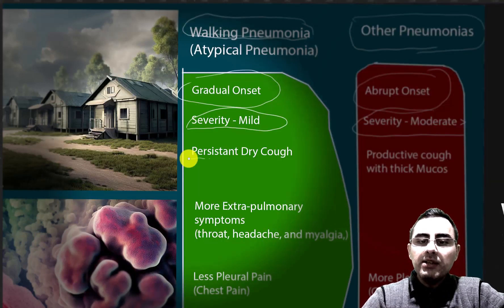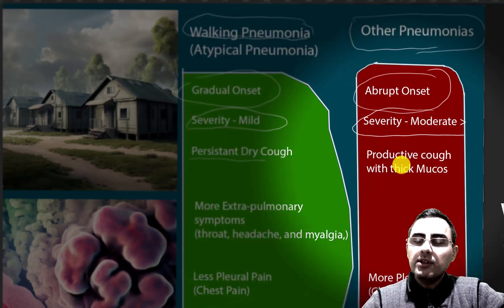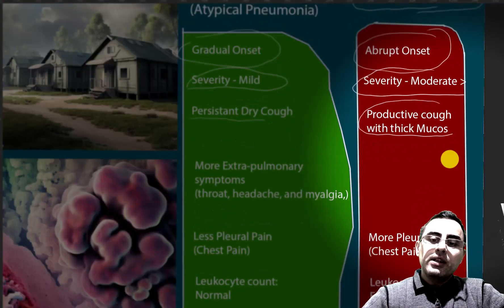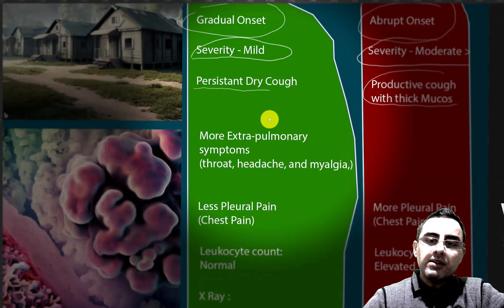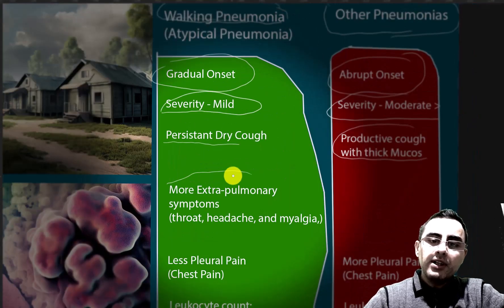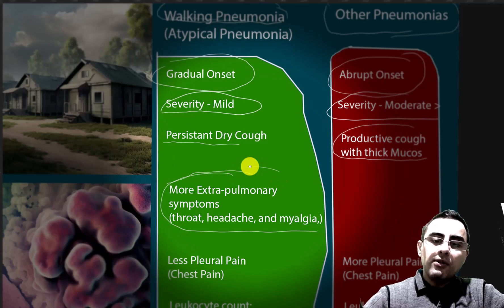Severity in atypical pneumonia is much milder, while other bacterial type pneumonia usually presents moderate to severe symptoms. The cough is persistent but dry, while in classical pneumonia it is much more productive with thick mucus. Extra-pulmonary symptoms such as myalgia, headache, and sore throat are more common in atypical pneumonia and less common in other types.